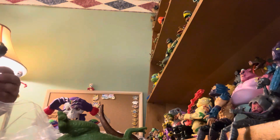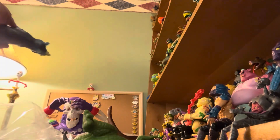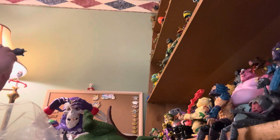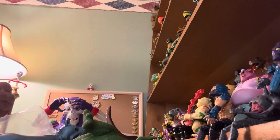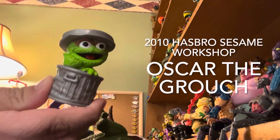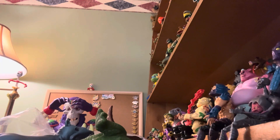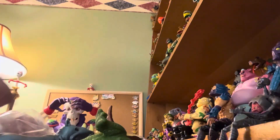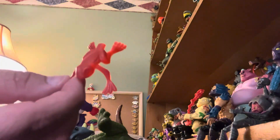We have a rubber rhinoceros from 2005. We have an Oscar — 2010 Hasbro, Sesame Workshop — Oscar the Grouch. We have a stegosaurus and a hard plastic lamb.